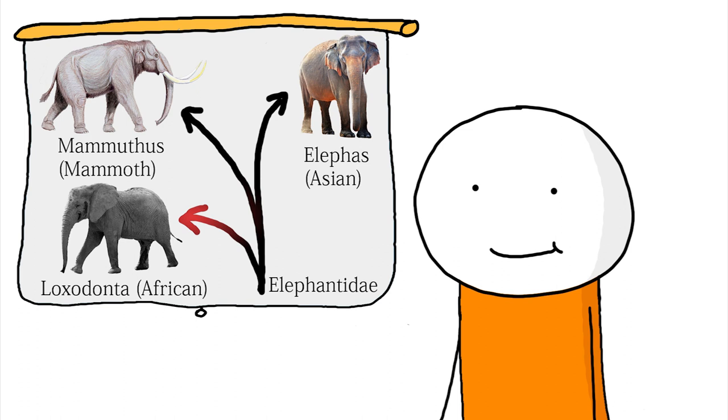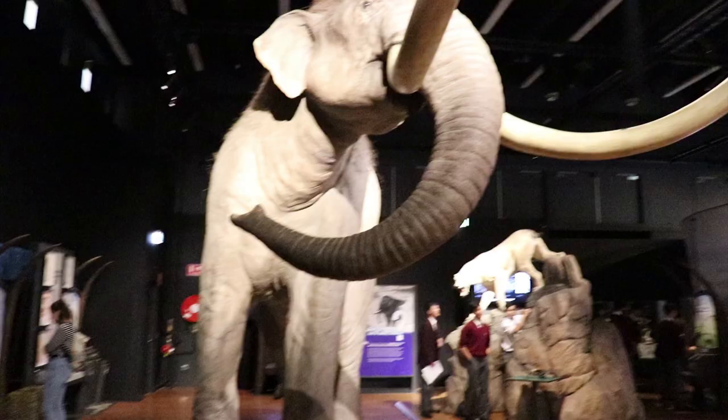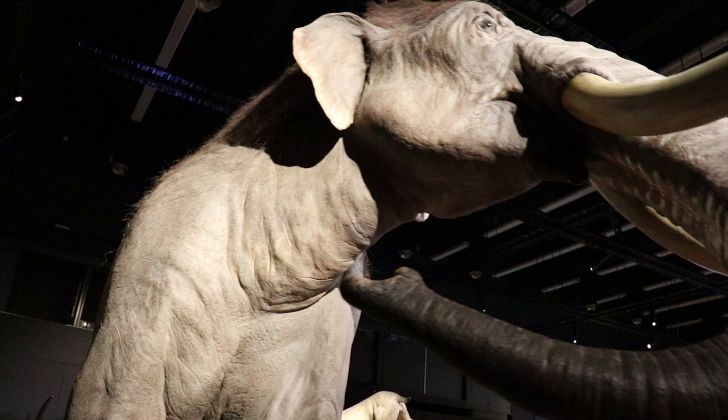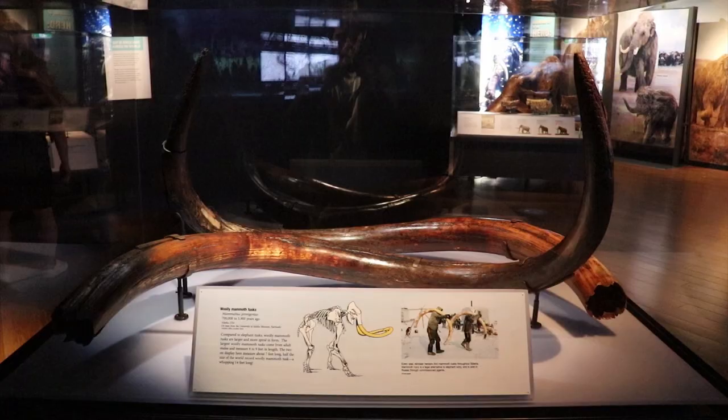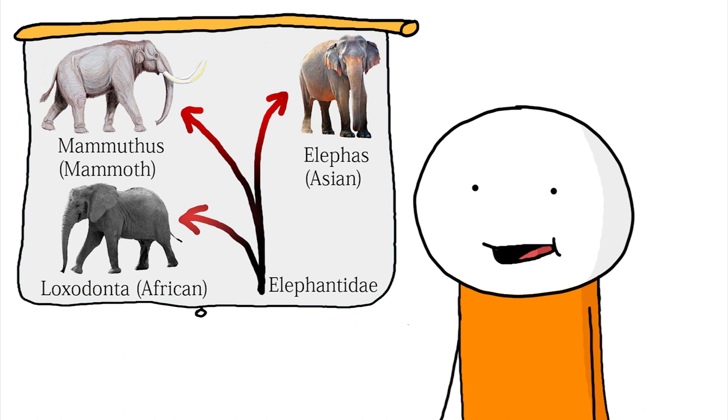A recent paper even suggests that they spread out of Africa as well as straight-tusked elephants. But either way, only later did the genus for today's Asian elephant and mammoths diverge. Both of them travelled into Eurasia, and the ancestors of modern Asian elephants moved down towards Asia and diversified further into a range of species. While the mammoths also diverged, with species moving all the way into North America and eventually leading to the colossal Colombian mammoths.